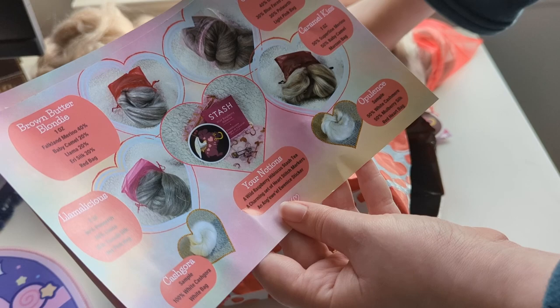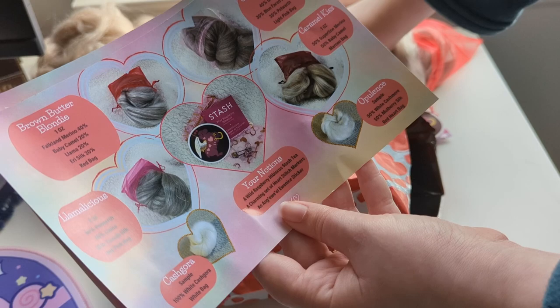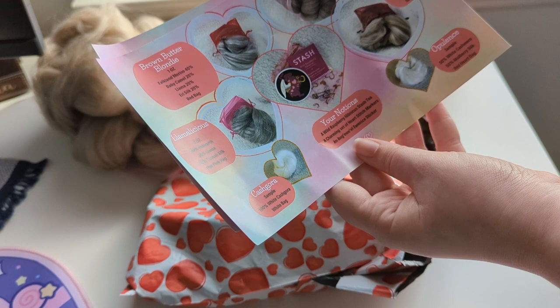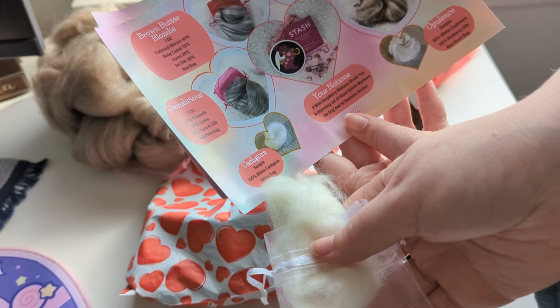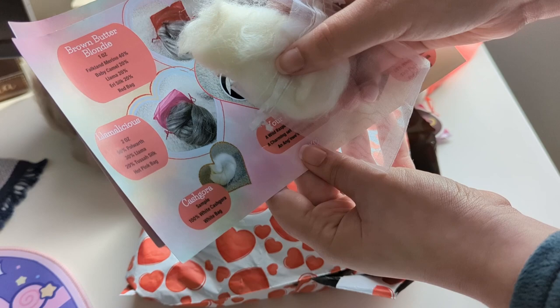And then this one is the Llamalicious — 50% Polwarth, 30% llama, and 20% Tessa silk. That makes sense — that's why it's so sparkly. Our small little sample I believe is the CashGora. Yes, this is a CashGora — 100% white CashGora. I'm not really familiar with this fiber type, I'm going to have to look it up later, but it's very soft — I would love to have a bunch of it actually.